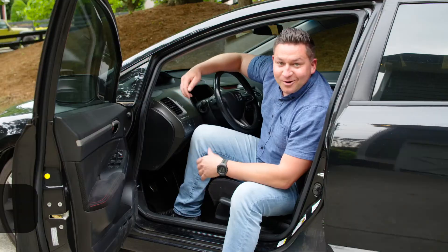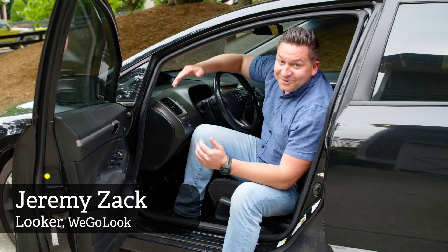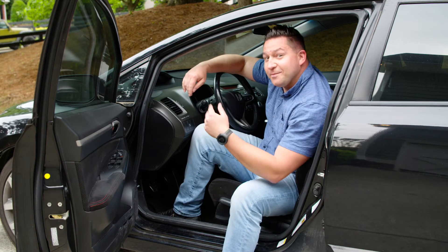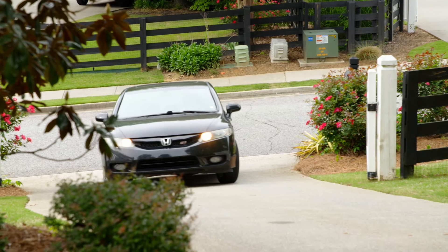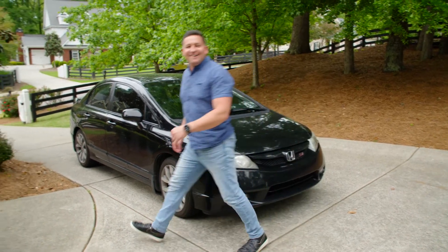Hey, I'm Jeremy, I'm a looker with WeGoLook. I just accepted a gig doing an interior inspection — it's right in the area. So why don't you come and join me? All right, we arrived. Let's go check it out.